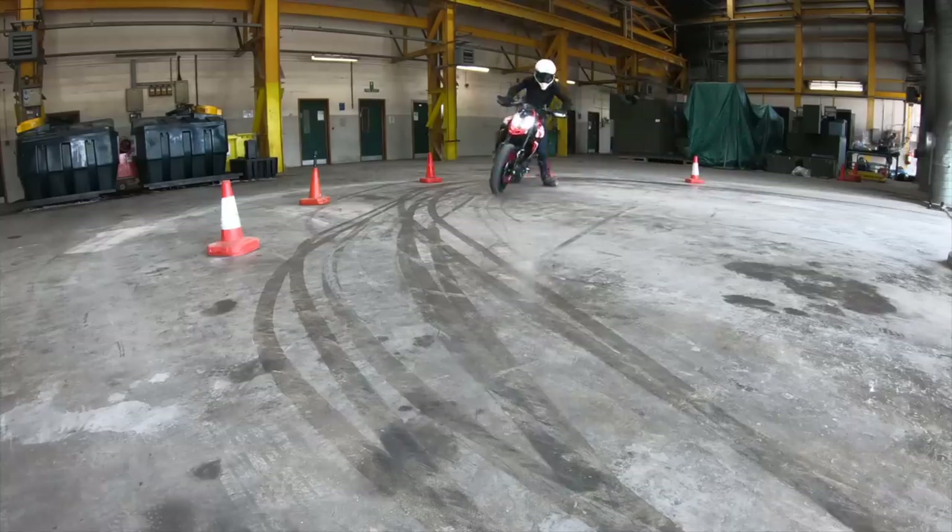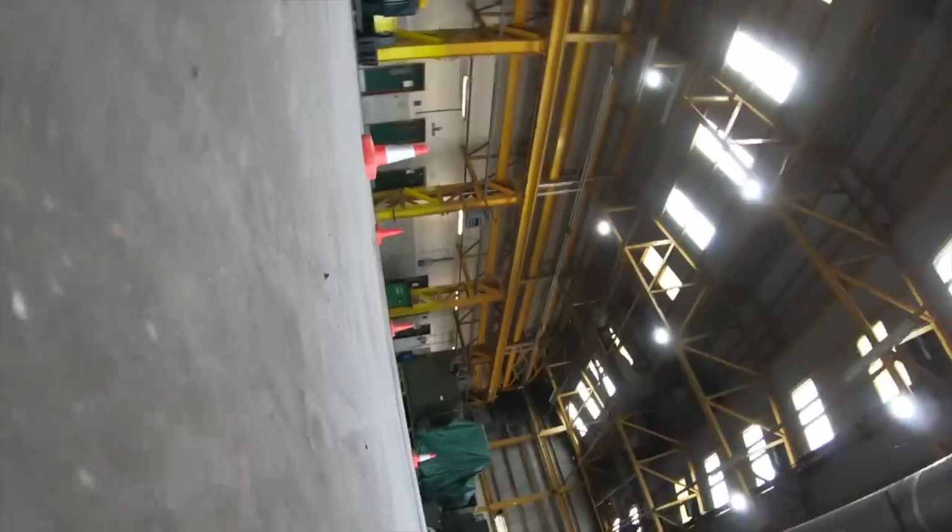It really depends what sort of riding experience you're after. If you're in the city, blasting between traffic lights, the Hypermotard is an absolute blast. If you're looking for a sports bike but want something with wide bars that's a bit more comfortable, maybe the Duke is a better bet for you.